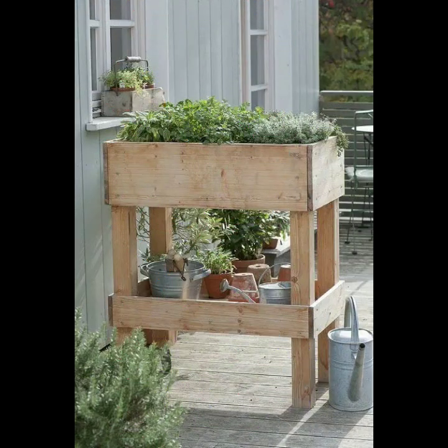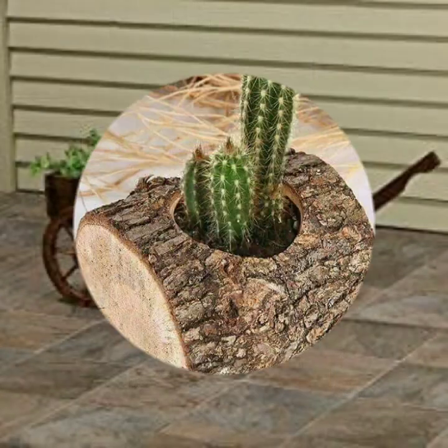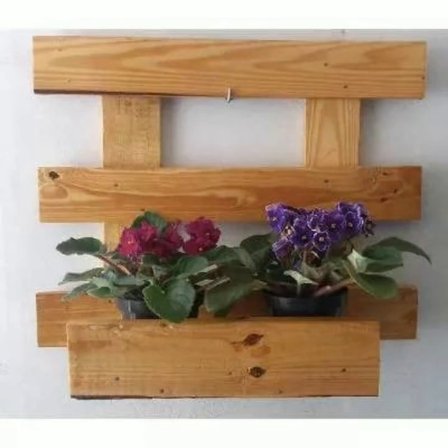You can visit my channel and see more collection about wood, about decoration, about furniture, and wooden ideas.